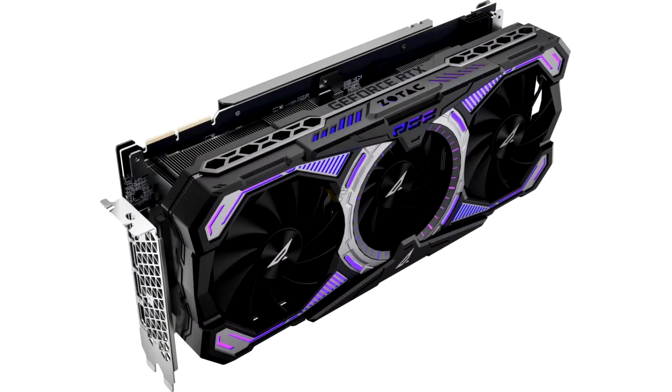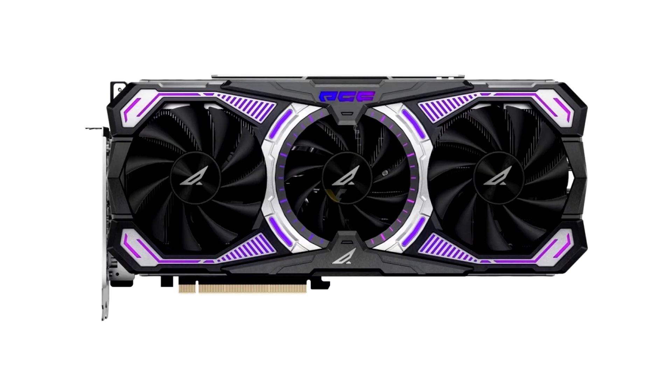Zotac introduces the RTX 3090T PGF-OQ graphics card in China. The Chinese market gets the very best of Zotac, with the company launching its flagship GeForce RTX 3090T graphics card there — the RTX 3090T PGF-OQ.